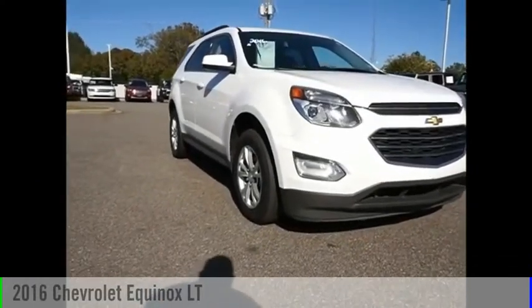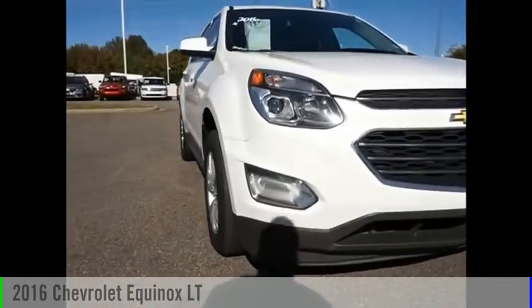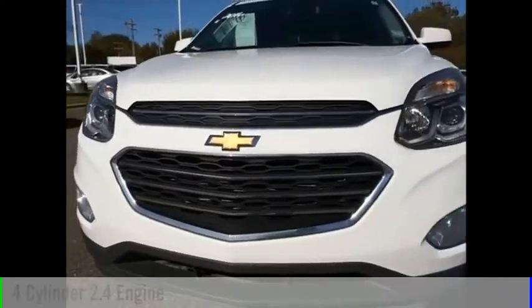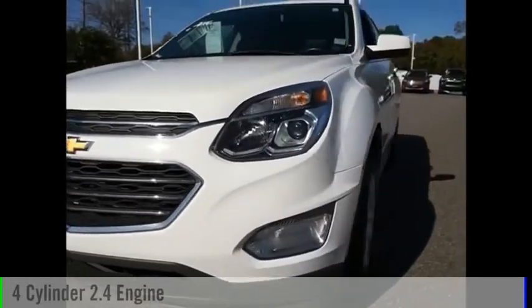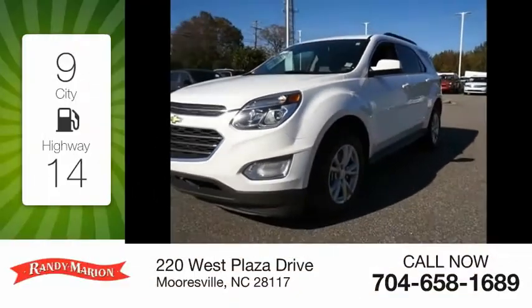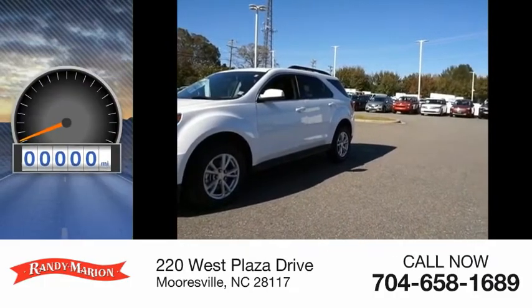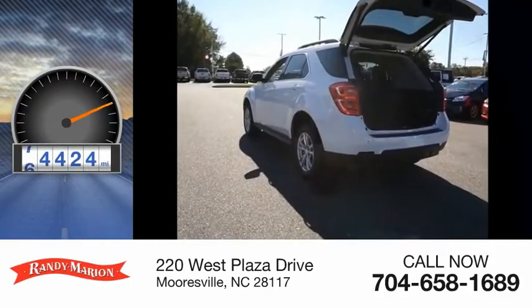Make a great choice today with the 2016 Equinox. This vehicle is powered by a front-wheel drive, four-cylinder, 2.4-liter engine. Great fuel efficiency saves you money by requiring fewer trips to the gas station. This vehicle has less than 75,000 miles.